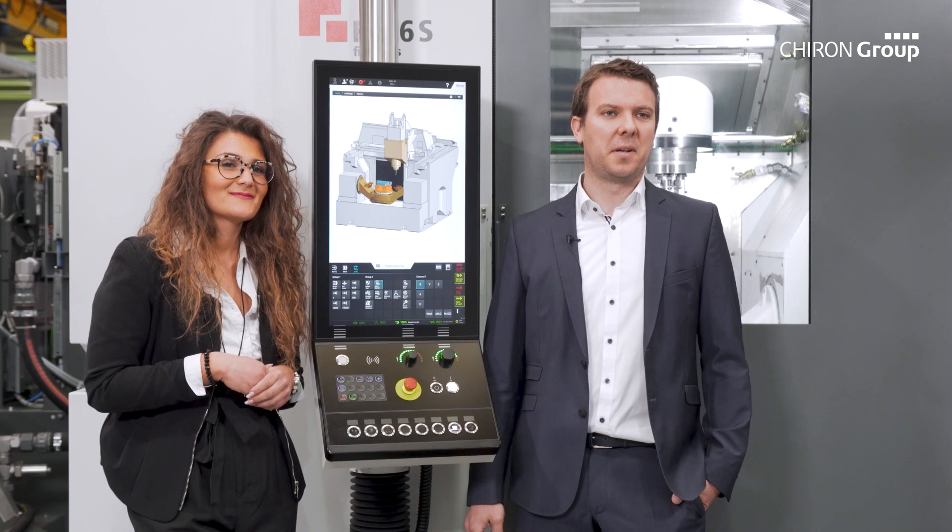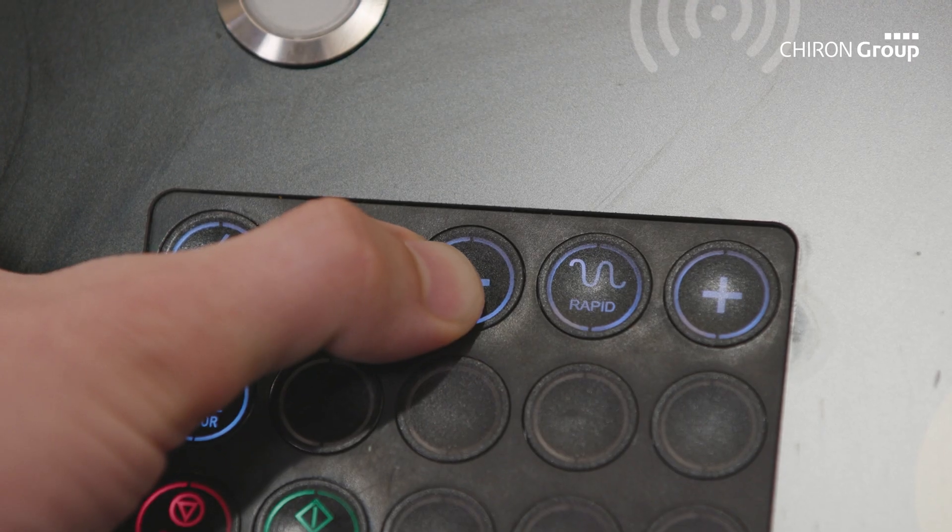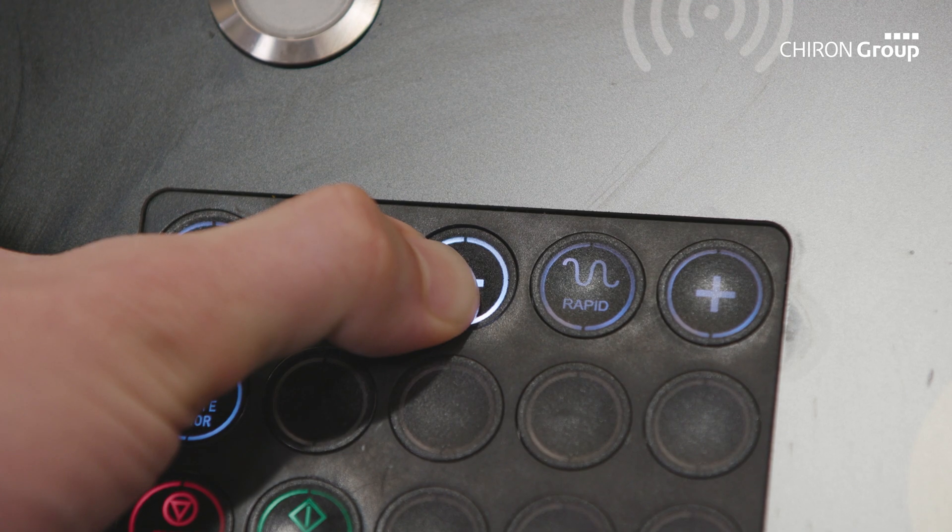PROTECTLINE is a system for preventive machine protection. PROTECTLINE prevents collisions, for example due to misoperation or incorrect CNC programming.